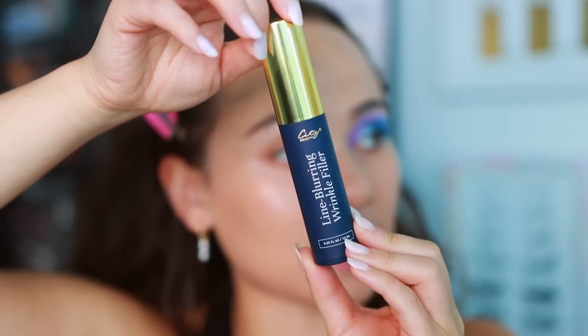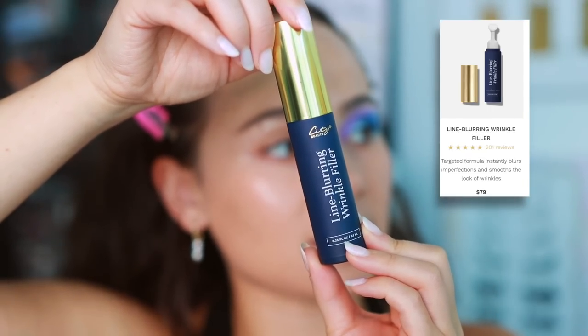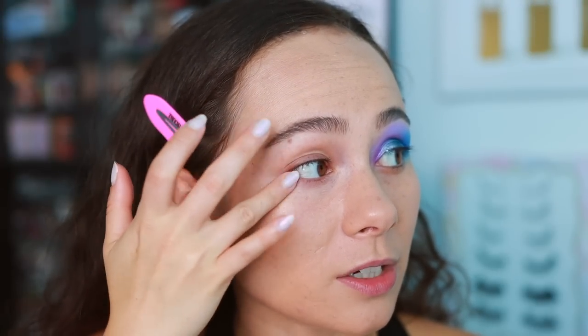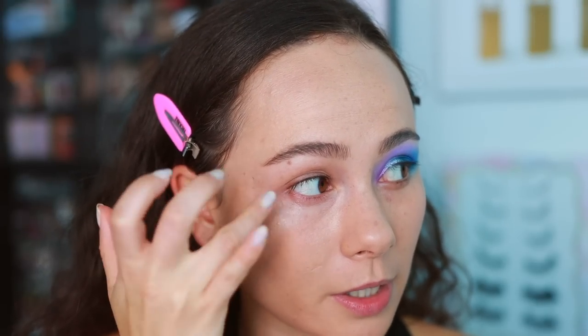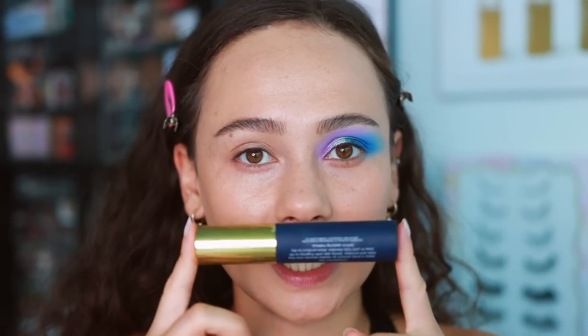I'm also testing some products from City Beauty right now - I'm using their line blurring wrinkle filler as a base. I'm not sure I love this as an eyeshadow base but it feels really nice and hydrating. The Glam Light shadows blended really nicely on top of it so I'm not going to change anything. It's also really hydrating for the under eyes - I noticed a little dryness in my outer corner this morning. It kind of has a tightening effect which I think those with mature eyelids would really like.